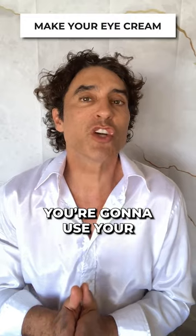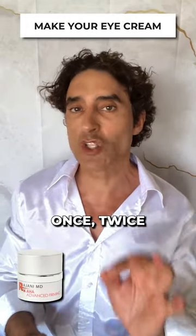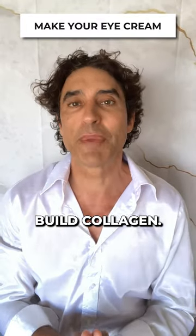Number two: you're going to use your AHA cream and apply it. You can use it once, twice, or for some people three times a week under the eye, because AHAs — alpha hydroxy acids — attack dead skin, they tighten skin, and they help build collagen.